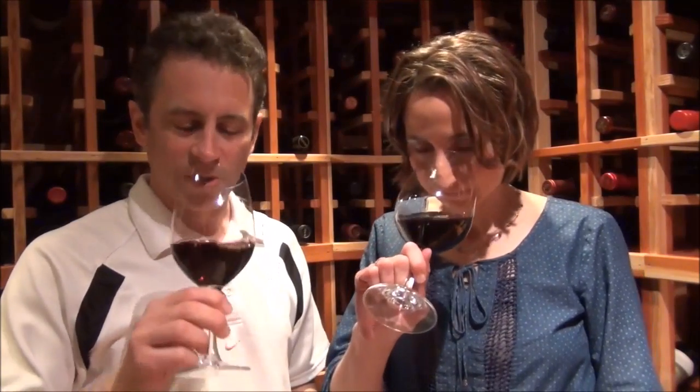The better half has now joined me in the wine cellar, so it's time to try the wine. This is a Meritage — it's 50% Cabernet Franc, 34% Cabernet Sauvignon, and the remaining 16% is Merlot.